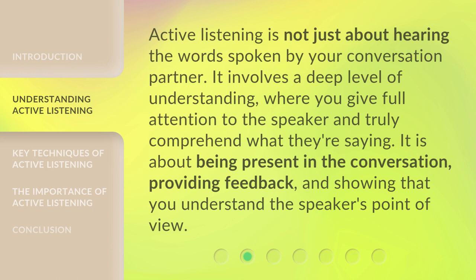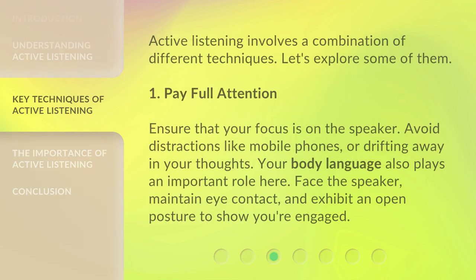Active listening is not just about hearing the words spoken by your conversation partner. It involves a deep level of understanding where you give full attention to the speaker and truly comprehend what they're saying. It is about being present in the conversation, providing feedback, and showing that you understand the speaker's point of view. Active listening involves a combination of different techniques. Let's explore some of them.